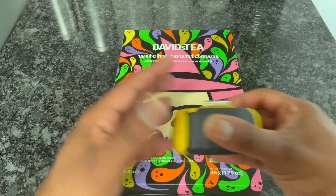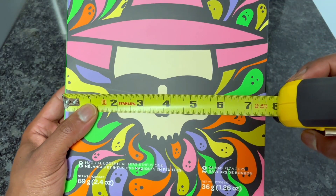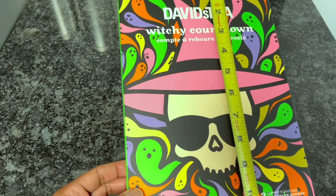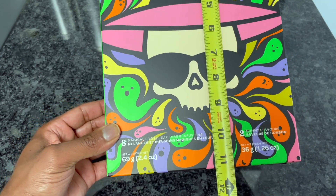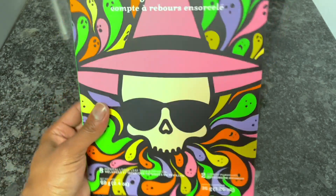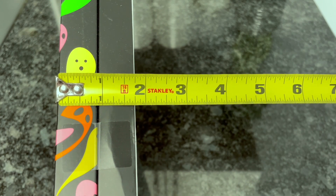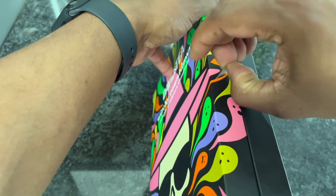Before we do, let's measure the box so you get an idea of the size. It's about seven and a half inches across, a little over eleven inches top to bottom when standing upright — and it does stand up if you want. On the side it's about an inch and three-fourths. Now I'll just peel this part off that's sealing it.